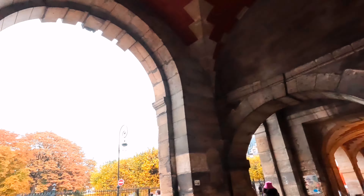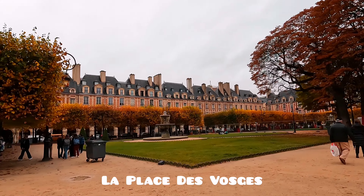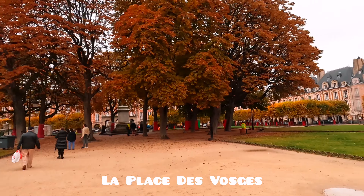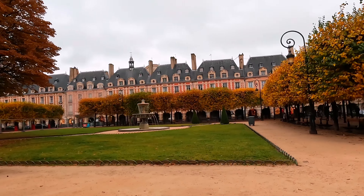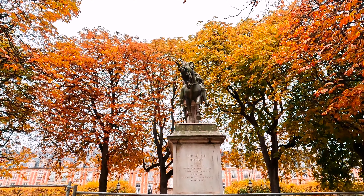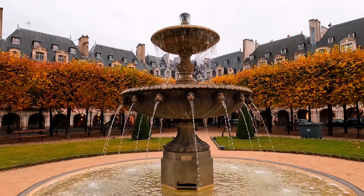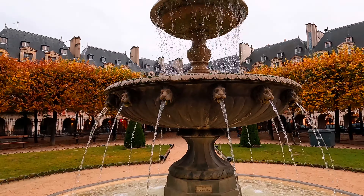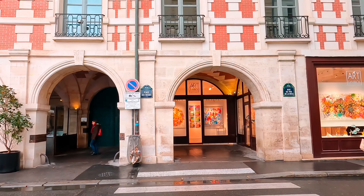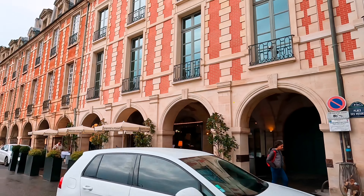If I remember correctly, I've seen this place in one of the Netflix series titled Parisian Agency — the real estate agents selling luxury apartments and houses to clients. One of the houses here was very expensive. It's quite nice, quiet, and wasn't crowded when we visited. This square was built in the 17th century and is actually the oldest square in Paris. It's now one of the hottest neighborhoods in Paris for shopping, dining, and trendy living, with medieval streets perfect for strolling and window shopping.